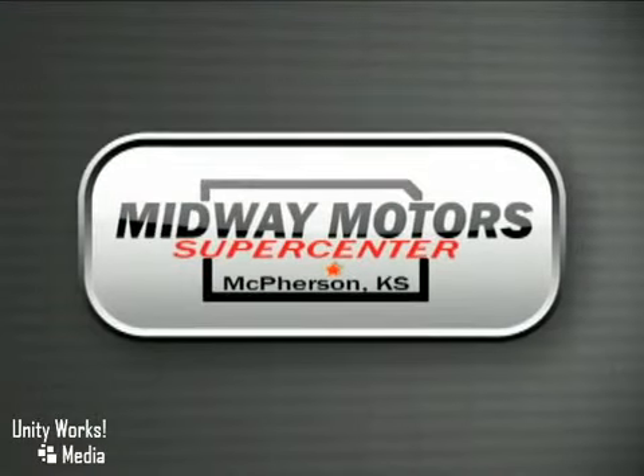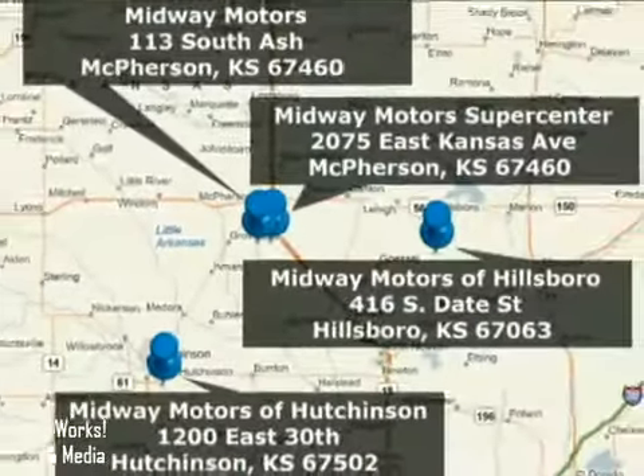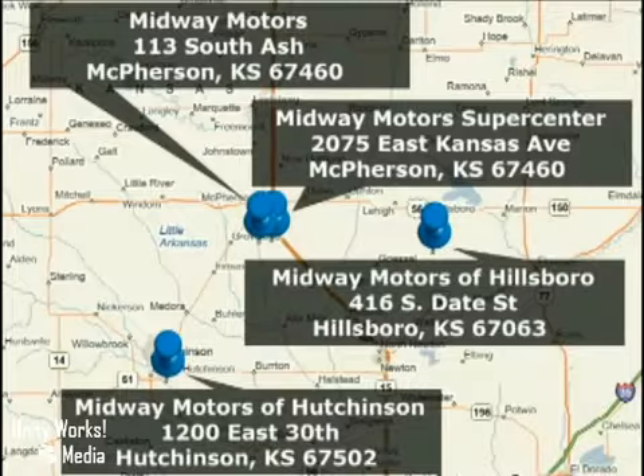Family owned and operated Midway Motors is now providing complimentary maintenance for a year with every vehicle purchase. There are four convenient locations to serve you. Come join the family.